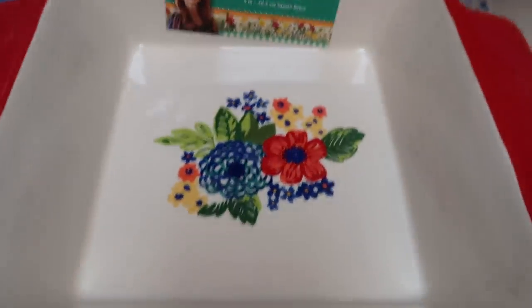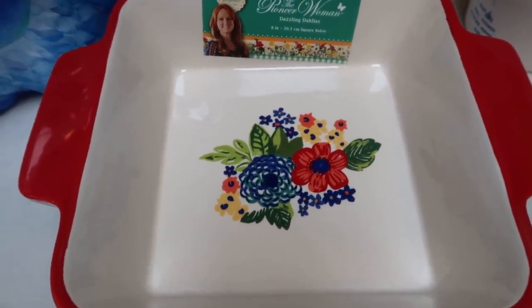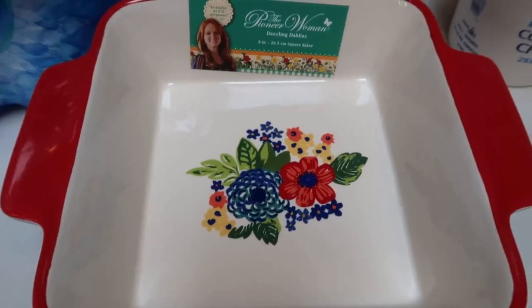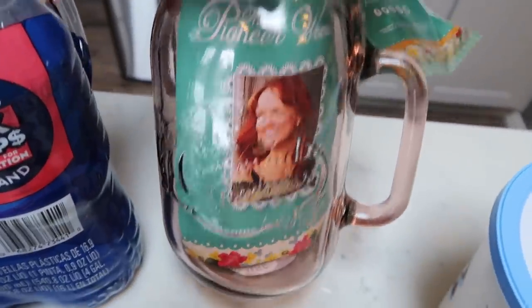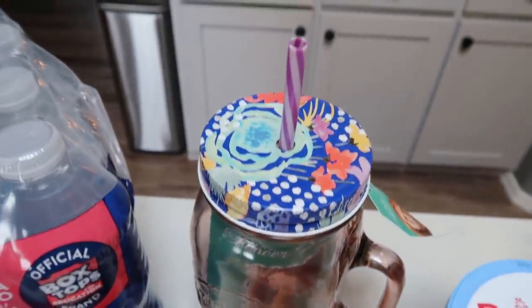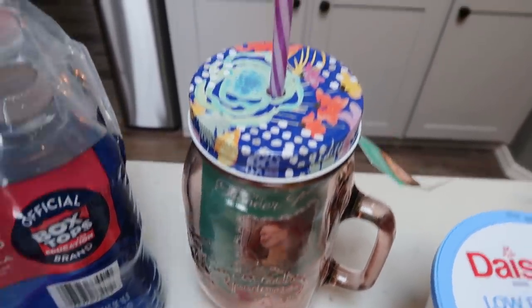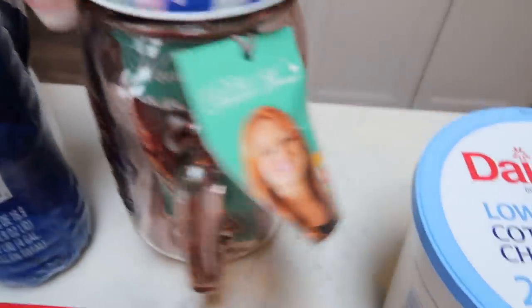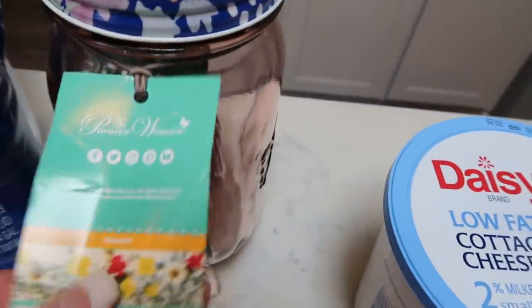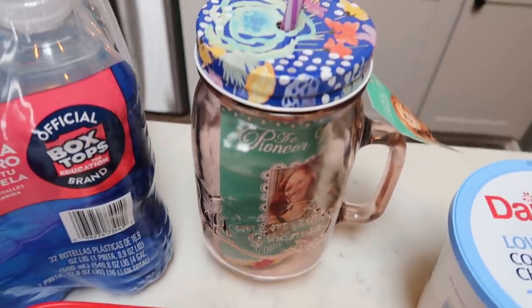I picked up this Pioneer Woman baking dish — you guys, it is so incredibly cute. It's the perfect size for casseroles and brownies, it's an eight-inch dish, and I tend to use this size a lot. I was looking for a ceramic one and I couldn't pass it up. Also from Pioneer Woman I grabbed a water mug — it comes with a lid and a straw and it's 32 ounces, so it's perfect to drink a few of those every day and get my water in.